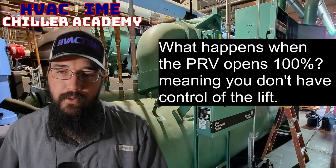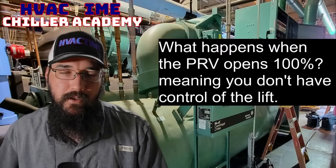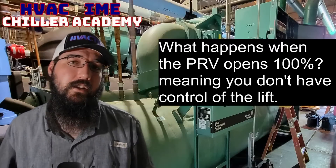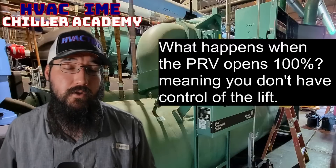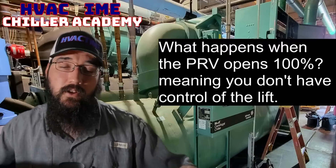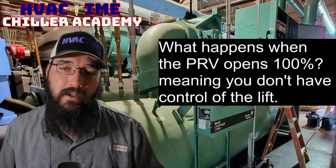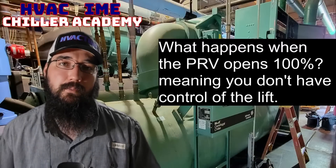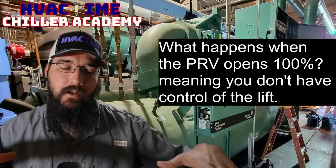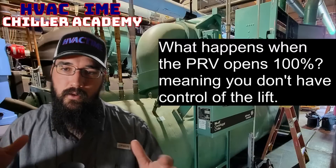What happens when the PRV opens 100%, meaning you don't have control of lift? You said PRV, which tells me you're probably dealing with a York, but this is not specific to York. I cover this heavily in the centrifugal course in the Chiller Tech Certification Program at chilleracademy.com. I have lessons there where I talk about the staging sequences and how a PRV and VSD will stage together.